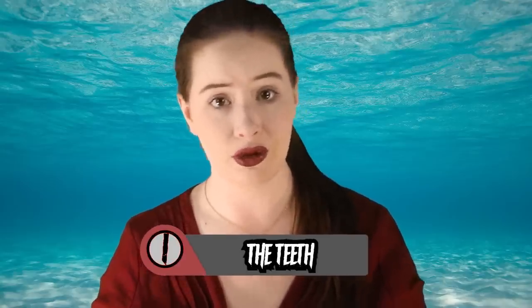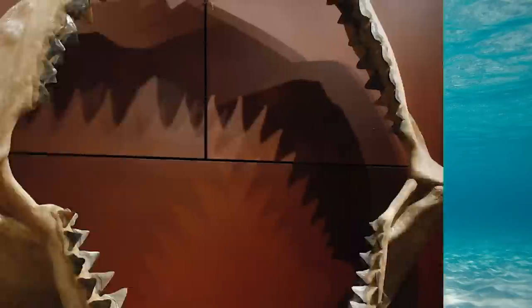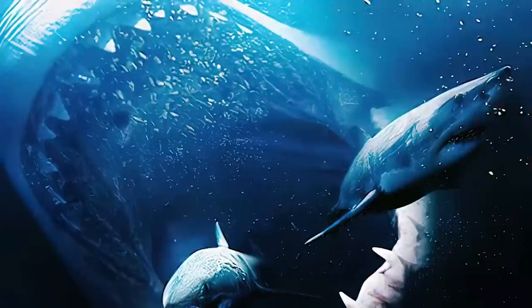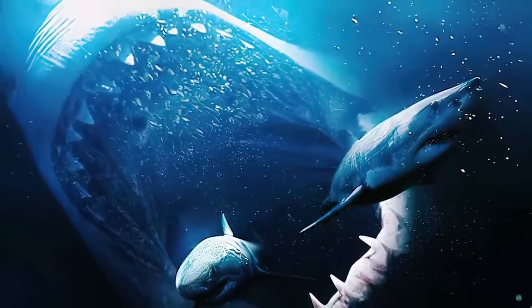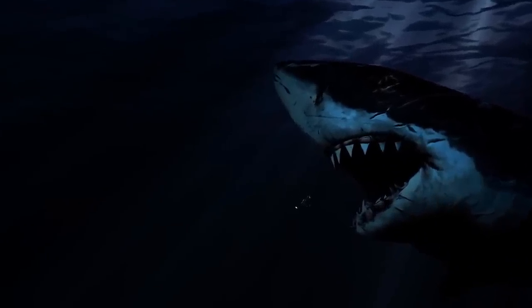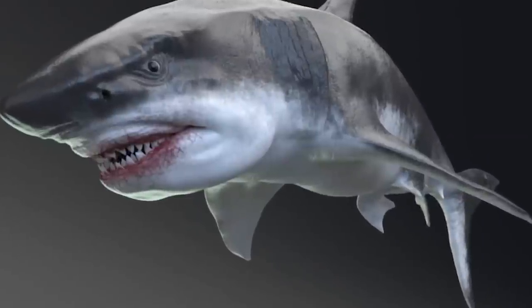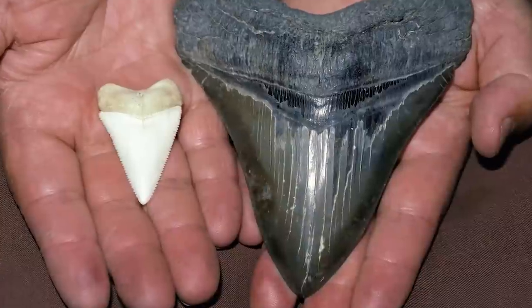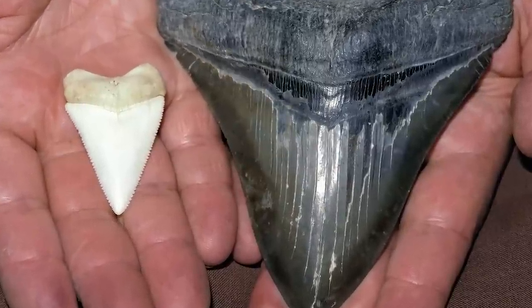In first place, the teeth. Seeing as the literal definition of megalodon is big tooth, how could it be anywhere other than the number one spot? Megalodons had four kinds of teeth in their jaws: anterior, intermediate, lateral, and posterior. Their front teeth are fairly symmetrical and do not point mesially. Diagnostic characteristics include a triangular shape, powerful structure, large size, fine serrations, a lack of lateral denticles, and a visible V-shaped neck where the root meets the crown — similar once again to the great white shark. The anterior teeth were almost perpendicular to the jaw and symmetrical, whereas the posterior teeth were slanted and asymmetrical.